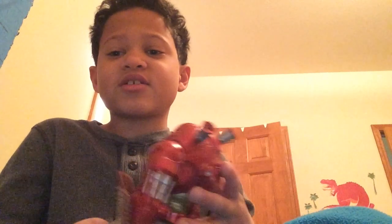Oh, Hulkbuster! This one's an old one. I have a rubber band on this guy because this peg keeps falling off — this guy's heavy. I got him at the Disney Store in New York City.